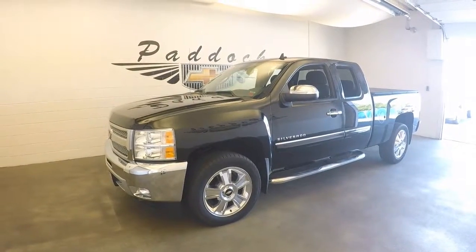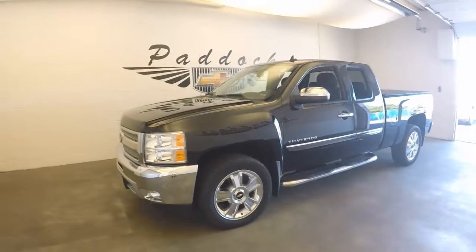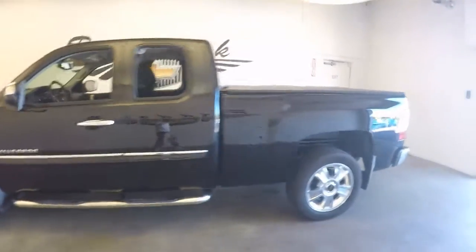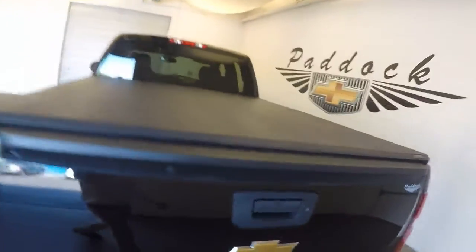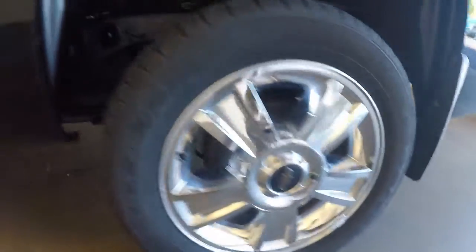2012 Chevy Silverado, stock number 60899A. This is a 2012 Chevy Silverado — nice all black with a tonneau cover. It has a bed liner, nice wheels, and decent tires.